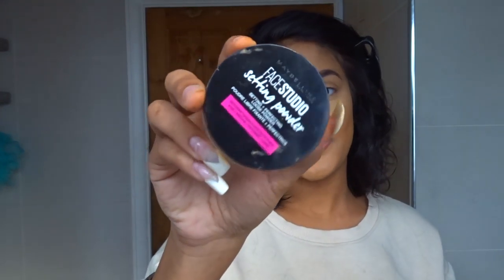Then I'm going to use a Maybelline Face Studio setting powder. I just want to say I absolutely hate this so much. I normally use the banana powder in a more yellow shade, but this one is just white as paper and doesn't suit me at all. I was desperate — I was in Boots and this was all I could find because the yellow was sold out, so I'll have to deal with this.